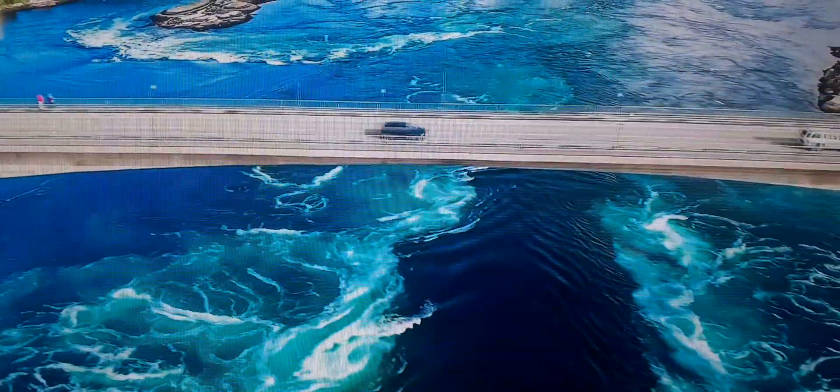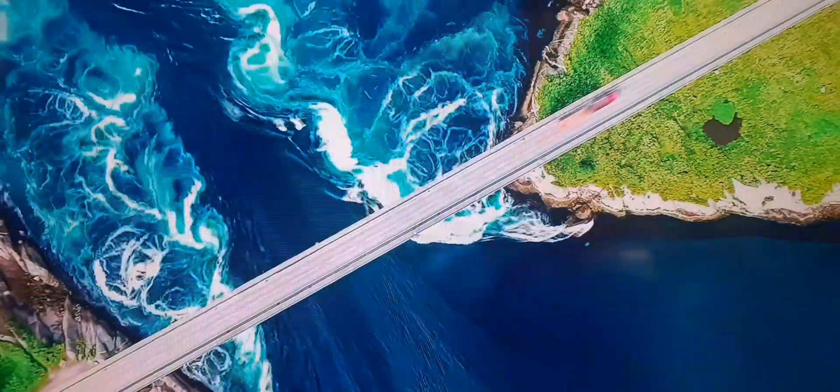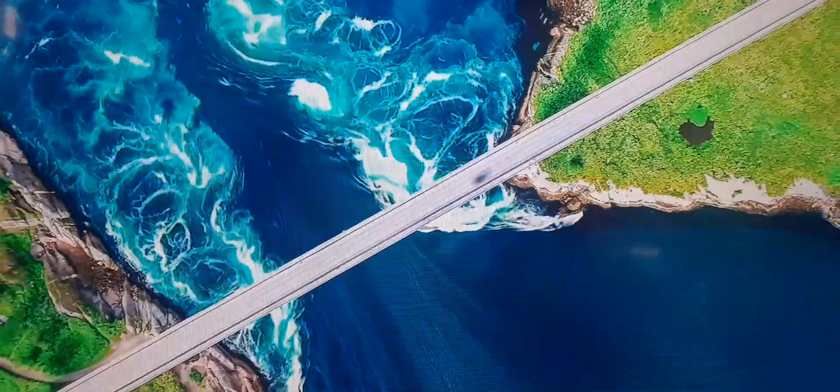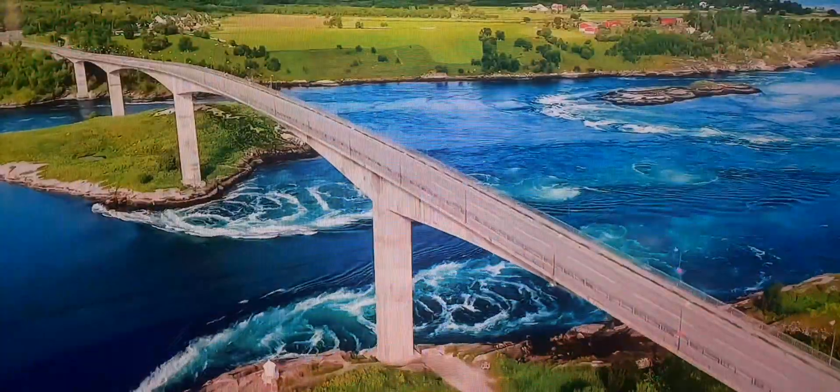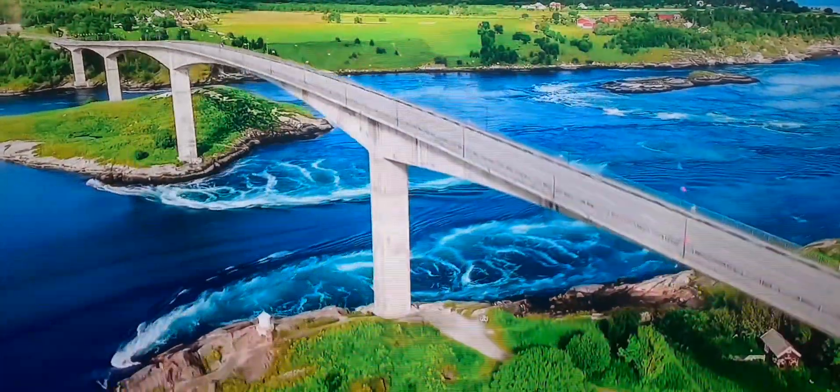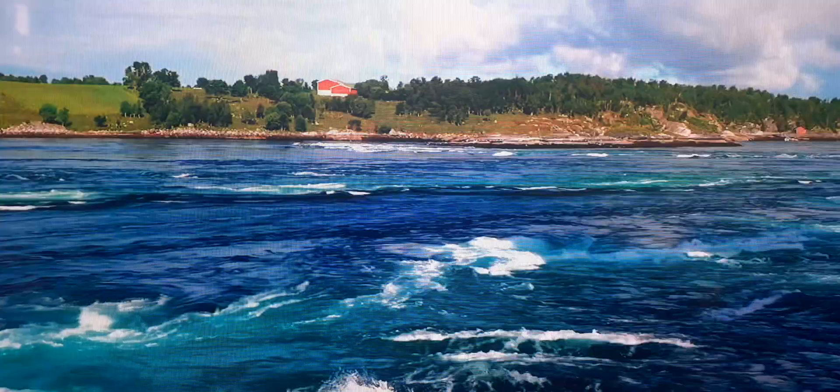Over 110 billion gallons of water pass through this three kilometer strait every six hours, making it one of the strongest currents in the world. The water speeds can reach over 37 kilometers per hour. One of the coolest features of South Australia is the whirlpools that the changing tides make.